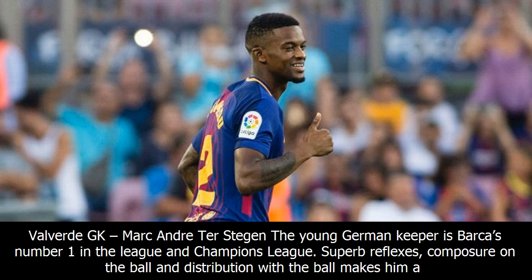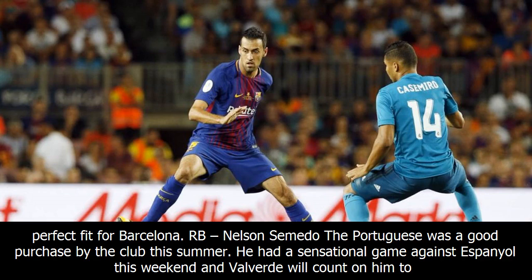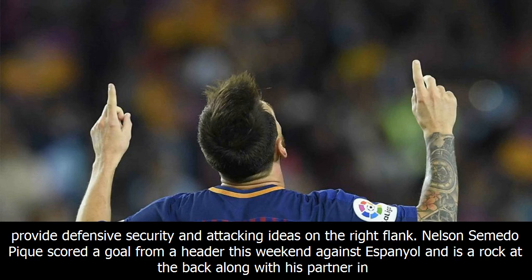4-4-2 manager Ernesto Valverde. GK: Marc-Andre Ter Stegen. The young German keeper is Barca's number one in the league and Champions League. Superb reflexes, composure on the ball and distribution make him a perfect fit for Barcelona. RB: Nelson Semedo. The Portuguese was a good purchase by the club this summer. He had a sensational game against Espanyol this weekend and Valverde will count on him to provide defensive security and attacking ideas on the right flank.